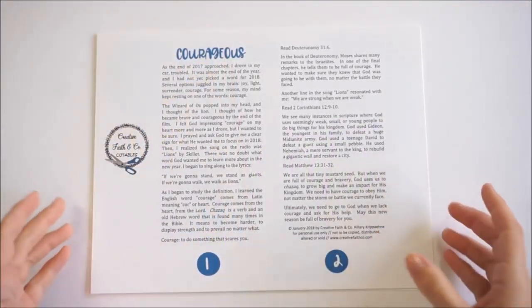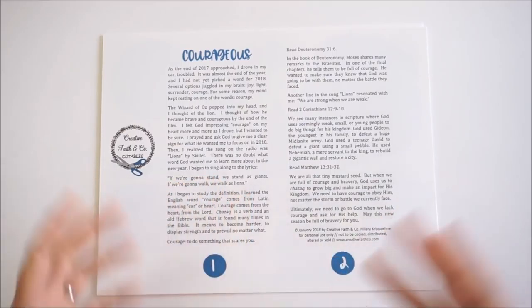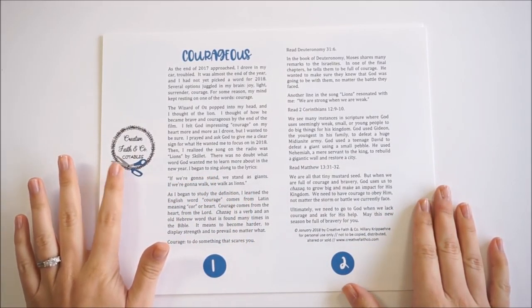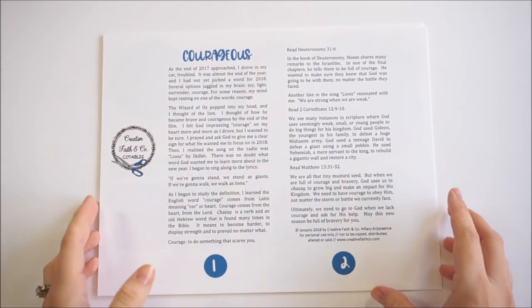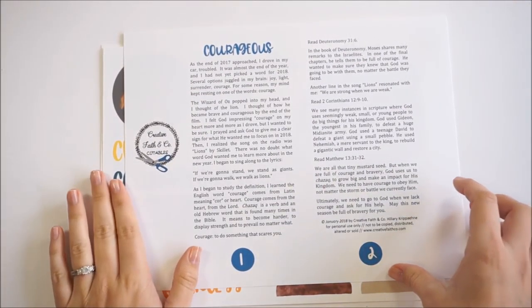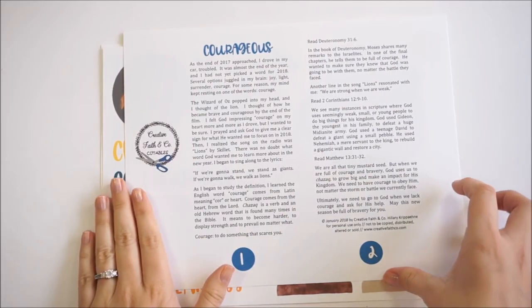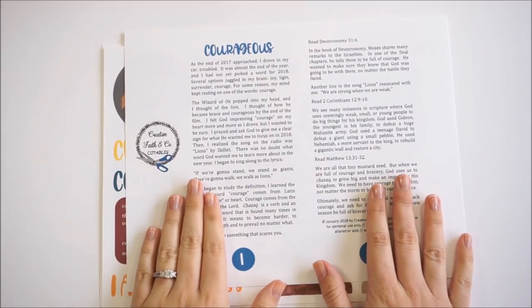Hello everyone, it's Lindsey, and today we are featuring another Bible journaling company - Creative Faith and Company. She has an Etsy shop, she is super sweet, and she reached out to me about trying out some of her printables. She was super generous and sent me several different sets to pick from, and she's got a lot of fun stuff over on her Etsy shop.